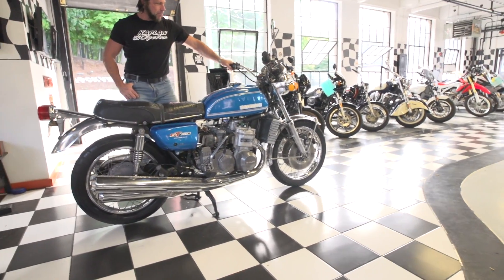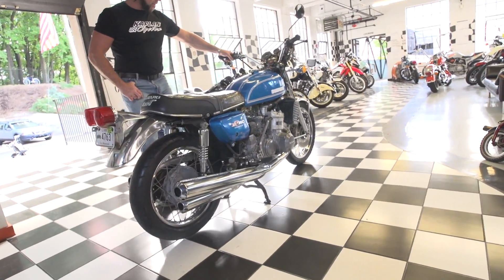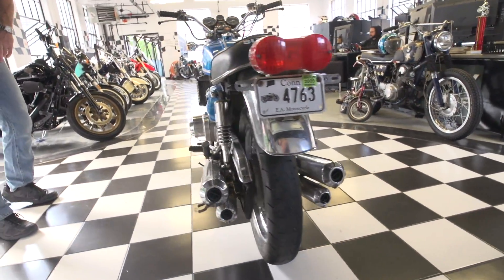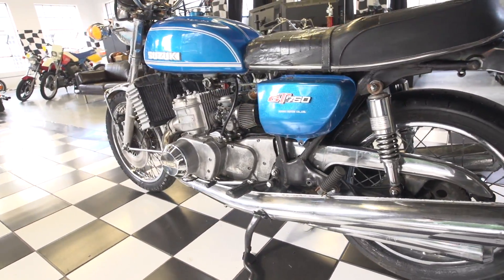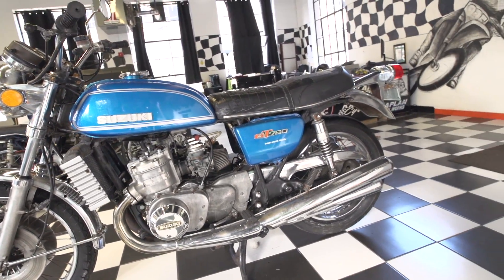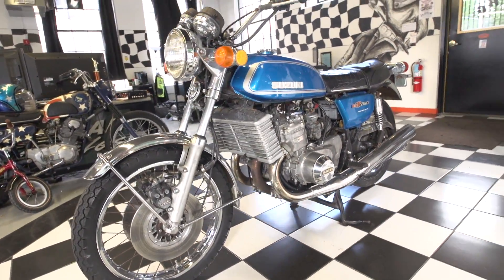I'm Ben Kaplan from the New England Motorcycle Museum, and today I'm proud to represent one of the most significant two-strokes of all time. This is a three-cylinder, two-stroke Suzuki GT750 Water Buffalo. Significant because it's liquid-cooled. These are notorious for going long, long, long miles and being great all-day bikes, touring bikes. A lot of them were set up for grand touring.